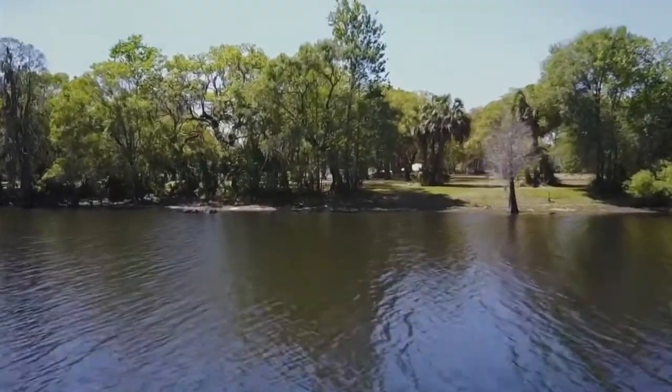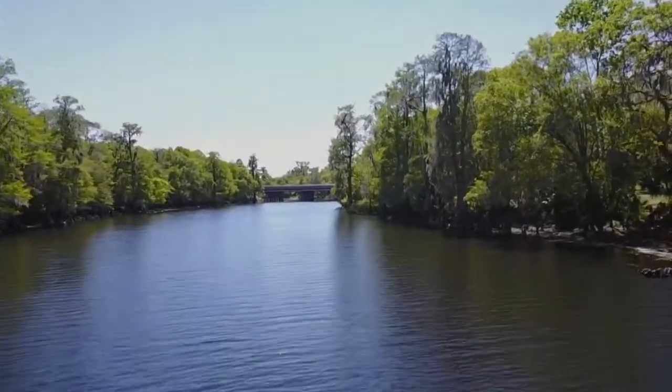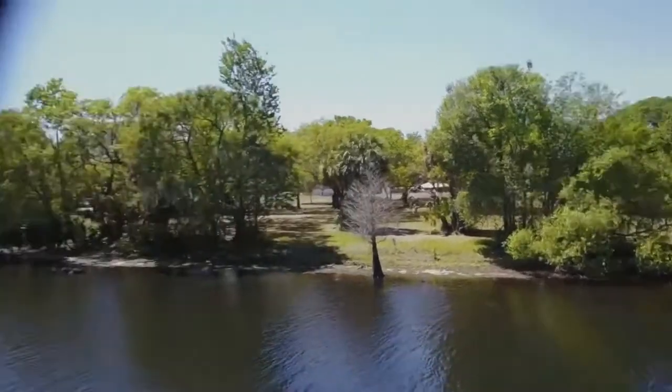The park features 240 acres of wooded picnic areas, a playground, and a paved path for bikes and joggers, complete with a fitness course. A haven for nature lovers and bird watchers, the park features an amazing 3,500-foot boardwalk and observation tower, where visitors can view a variety of wildlife.